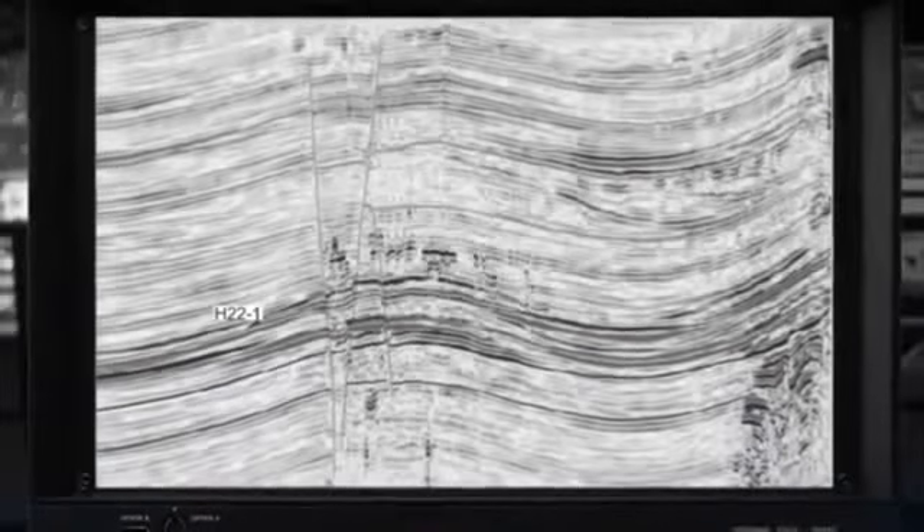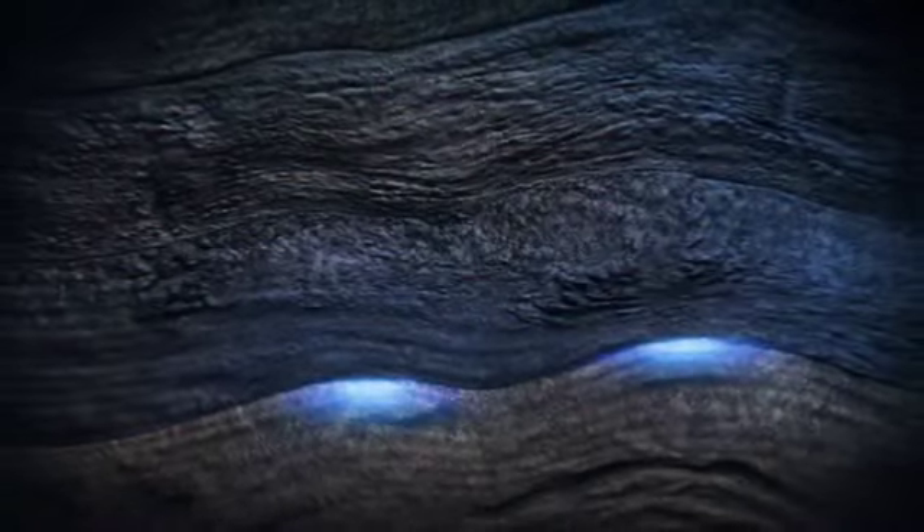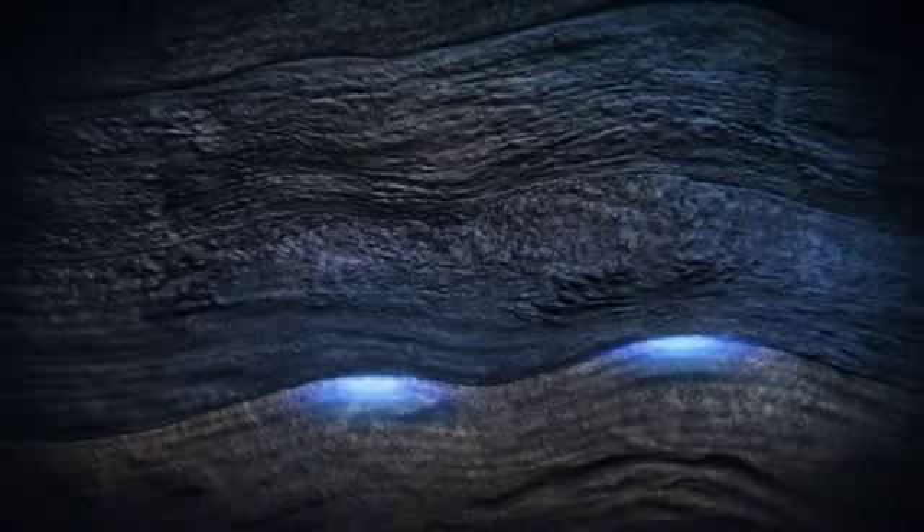The acquired seismic data allows the creation of accurate 2D and 3D geological models of the Earth's interior. Teams of leading geophysicists then analyze this model to measure an area's potential for hydrocarbon production.